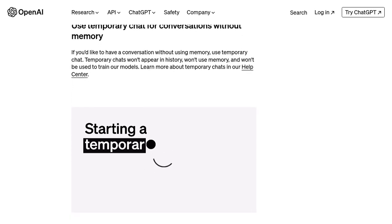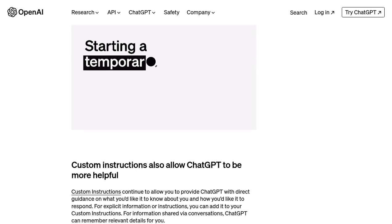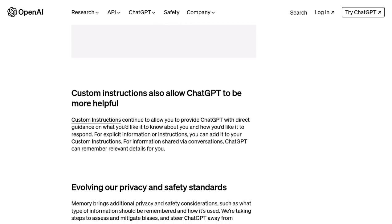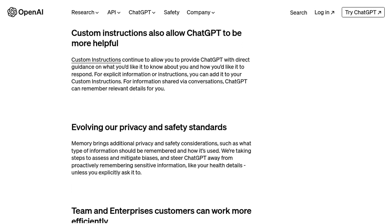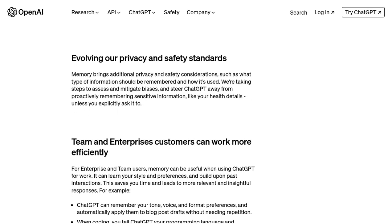Benchmarking the performance of ChatGPT is another topic of discussion. Users are curious to see how it stacks up against other AI coding tools like GitHub Copilot. While both tools have their strengths, it's important to note that ChatGPT is designed specifically for chat-based interactions, whereas Copilot focuses on generating code suggestions. So, it really depends on your specific needs and preferences.